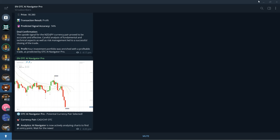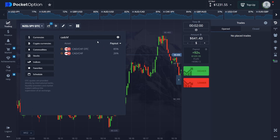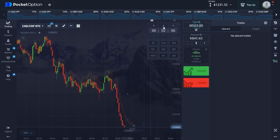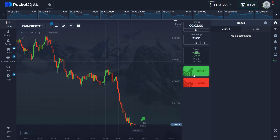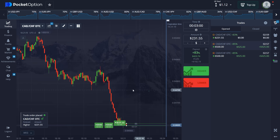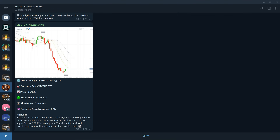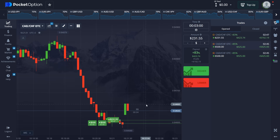Next trading asset: Canadian Dollar Swiss Franc. We are all set — 85%. Very nice chart here. There's our entry: three minutes, buy. Let's place a double trade here — another $231 on top. Let's see the outcome in three minutes. The accuracy is 82%, a little bit low, but I believe we're getting free money here.